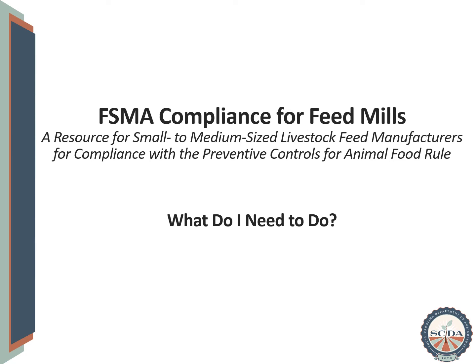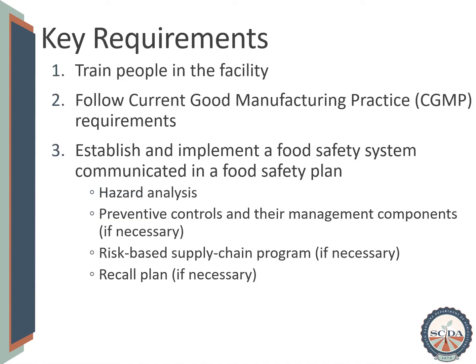Welcome to FSMA Compliance for Feed Mills, a resource for small to medium sized feed mills in the state of South Carolina to help them comply with the preventive controls for animal food rule. Like we described in the last video, feed and ingredient manufacturers have three primary requirements in the preventive controls for animal food rule of the Food Safety Modernization Act.